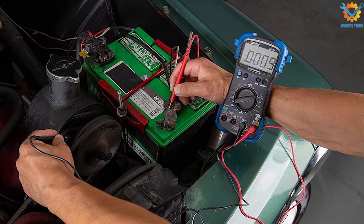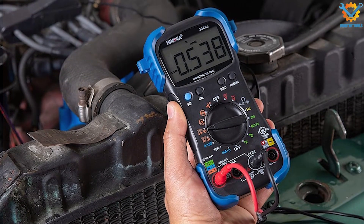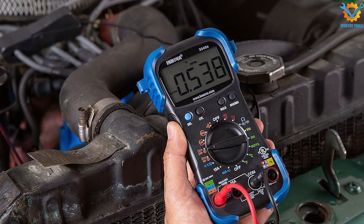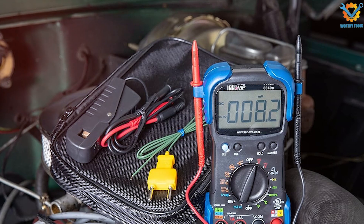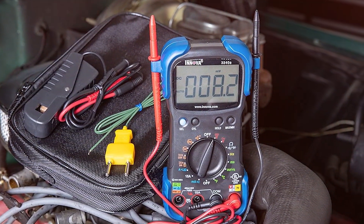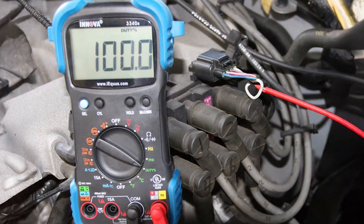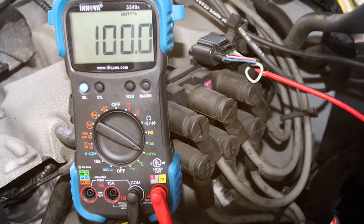This model is designed for automotive enthusiasts and professionals alike, offering a wide range of features. It accurately measures AC and DC voltage, current, resistance, and even temperature. One of its standout features is the built-in diagnostic capabilities, which help identify potential issues in your vehicle's electrical systems. The auto-ranging function simplifies measurements by automatically selecting the appropriate range, making it easier to get accurate readings.